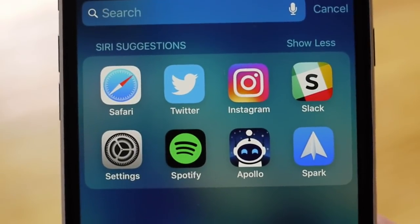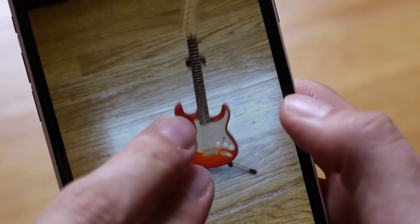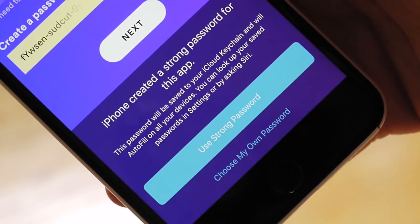Hey guys, what's up? This is Jake from Gadget Hacks. Today we're going to dive into the best new features for Safari in iOS 12.